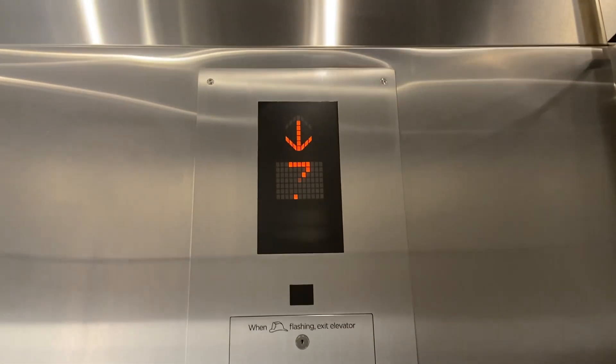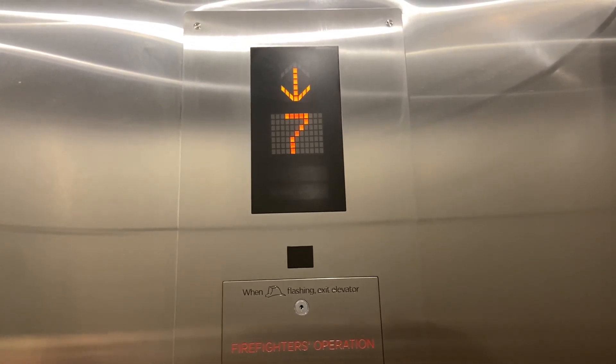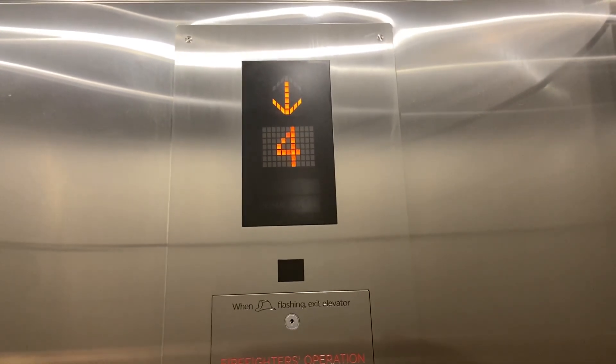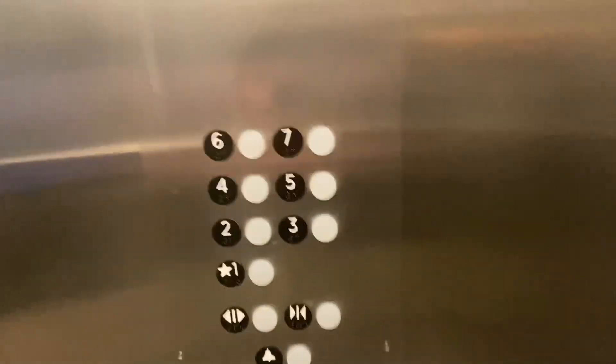I don't think they really care if you act normal. We'll go to 2 and then we'll go to 7. Up to 7 now.